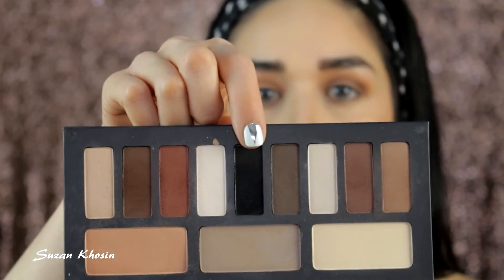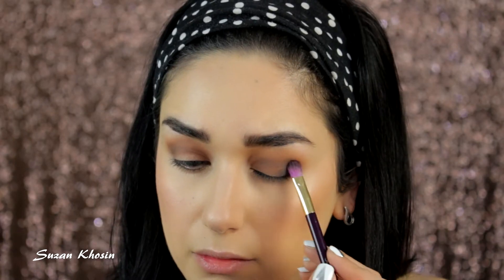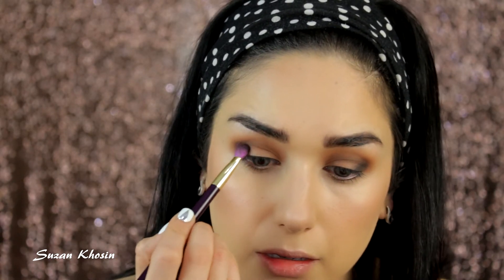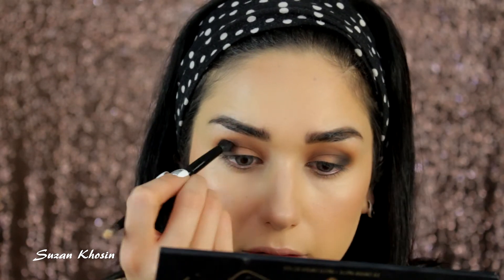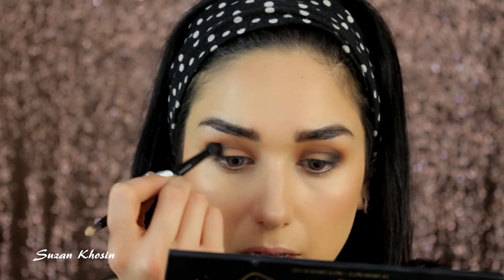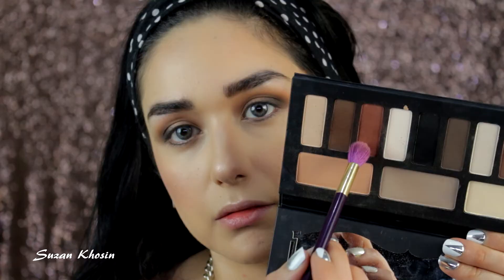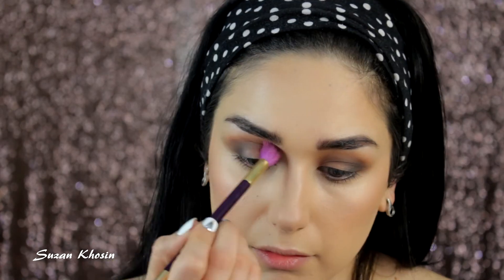I'm taking that black and applying it in the outer corner of my eye just to define my eyes a little bit more, then blending it with a clean brush. I'm going back to the Burnt Orange and applying it on the crease just to add a little bit more warmth.